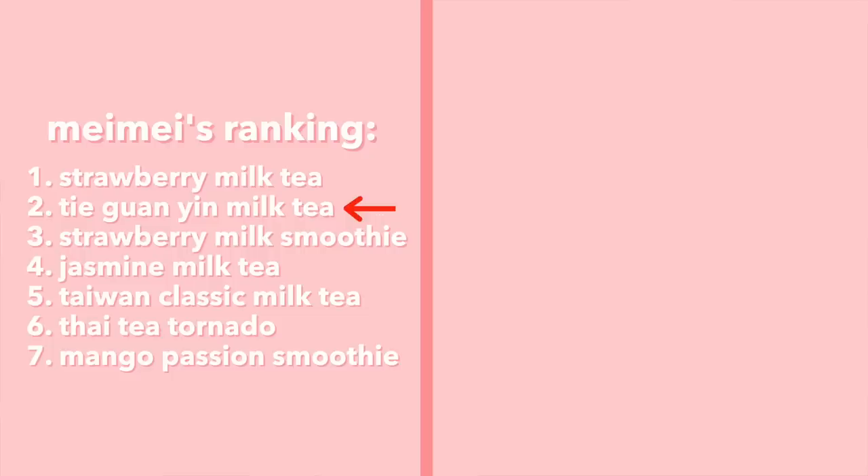Whoa, that's a good drink! If you've never had Tie Guanyin tea before, it has this roasted flavor — a little bitter with a long finish — and oh my gosh, such a strong tea flavor with perfect sweetness and creaminess. Even though the Jasmine Milk Tea is really good here, I always get the Tie Guanyin because it has that extra level of complexity. I'd put this one right under Strawberry Milk Tea — or today, even number one.